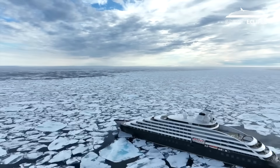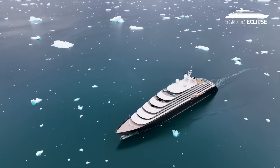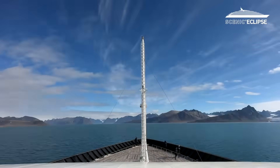Scenic Eclipse is Polar Code 6 rated. She can go deep into the ice — she's got the endurance, the strength, the power to really get to all of these remote places. The ship itself was one of the first vessels ever to be constructed to the new Polar Code rules. The entire design of the ship is purpose-built to navigate in the ice in extreme Arctic and Antarctic environments.